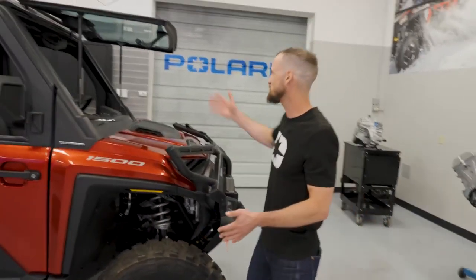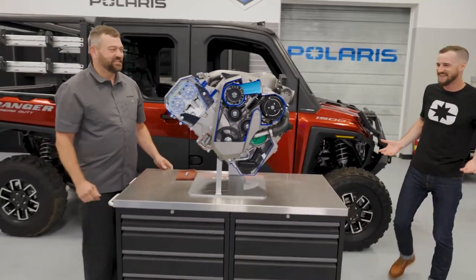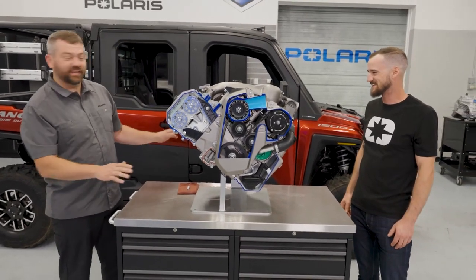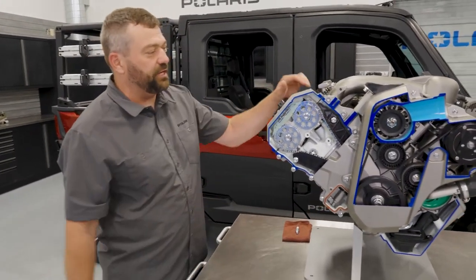We talked about a lot of the capability of this machine — but this is Shop Talk, right? Where are the engine cutaways? Where's all the detail? We've got an engine right here. This all-new engine has actually got a whole bunch of crazy awesome features that are really tailored to this all-new Ranger.